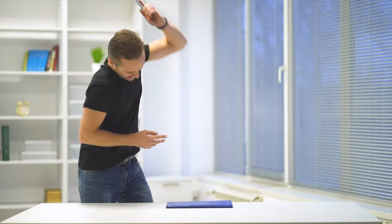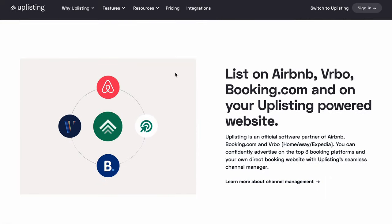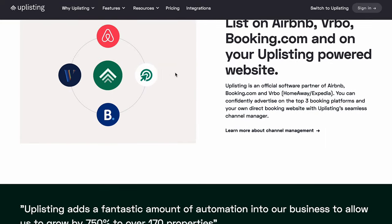Some of the big channel manager options are Guesty, Hostfully, and OwnerRez — there are a lot of options. Some don't have all the features we want; some had too many features so we felt like we were overpaying. And then some were just clunky and difficult to use. Ultimately, we decided on Uplisting, which has a lot of the features and integrations we're looking for and seemed like the best fit. Once we've had more time to fully understand and use Uplisting, we'll definitely do a full video explaining everything.